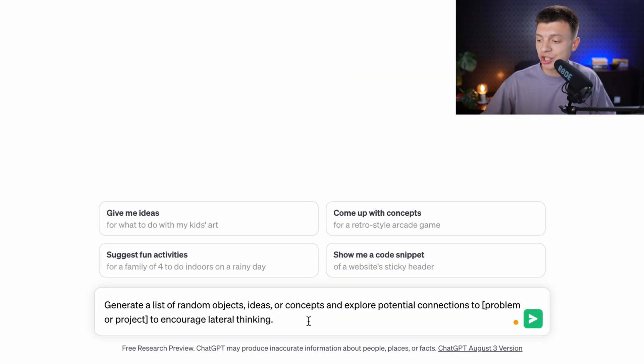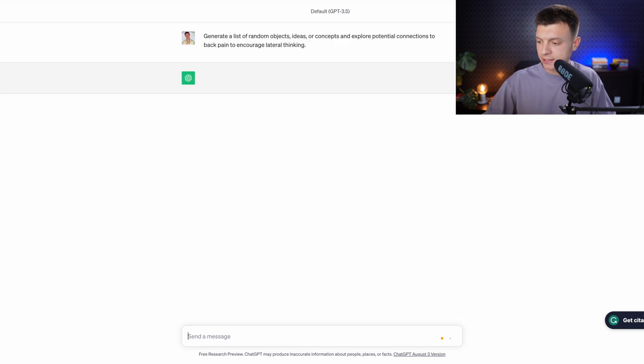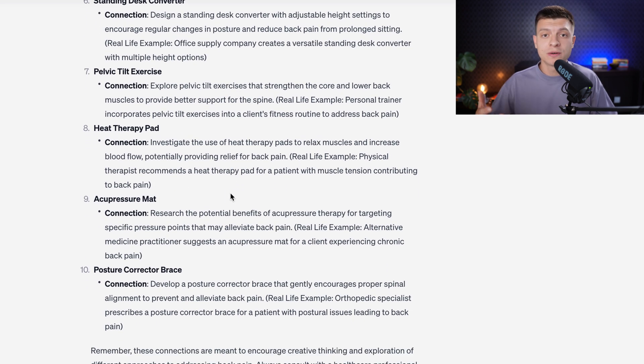Prompt number twelve is to foster lateral thinking with random connections. The prompt would be: 'Generate a list of random objects, ideas or concepts and explore potential connections to my problem — back pain — to encourage lateral thinking.' It provides a list of related objects or ideas which might trigger new thinking directions for you.